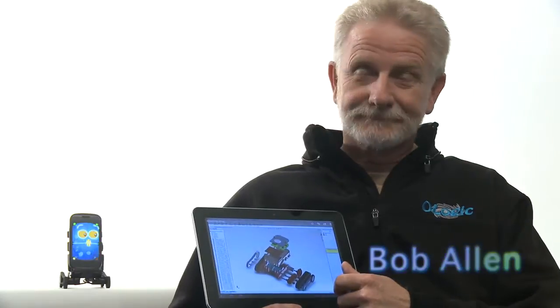Hello Kickstarter! We're the Ologic team and we're here to introduce Oddworks, the autonomous smartphone robot.